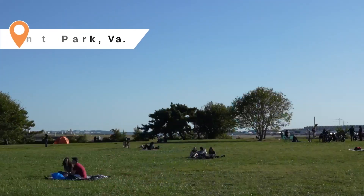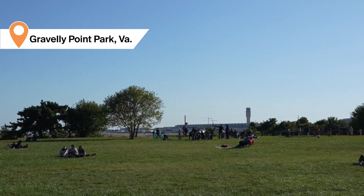We've started our tour to discover the ways PPG protects and beautifies the world near the water. But here we are, stop number two, Gravely Point Park, Virginia, and we're looking to the sky.